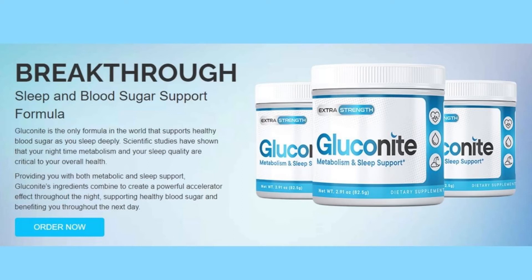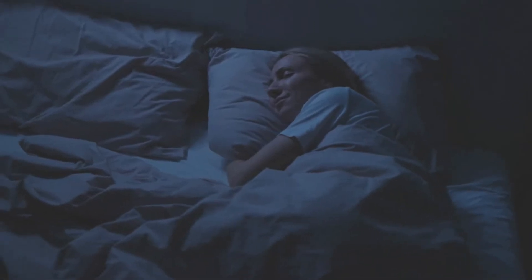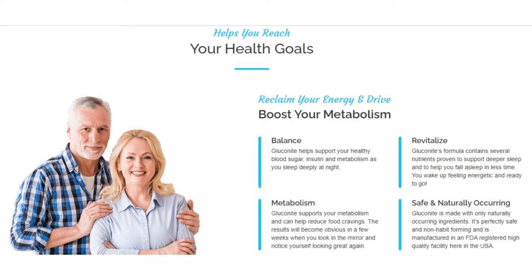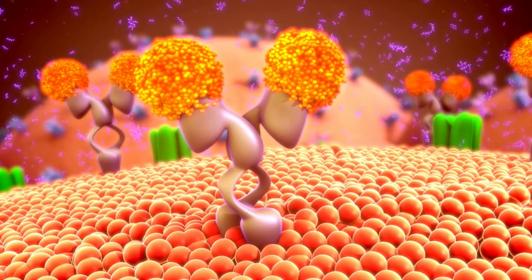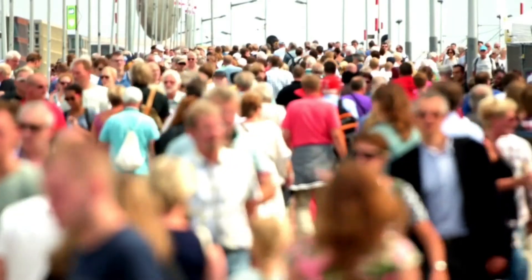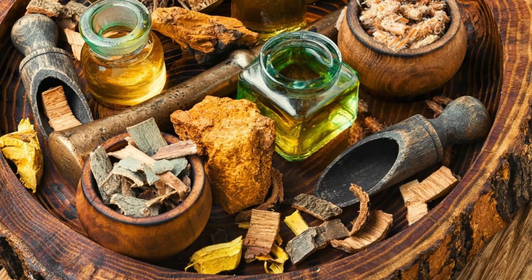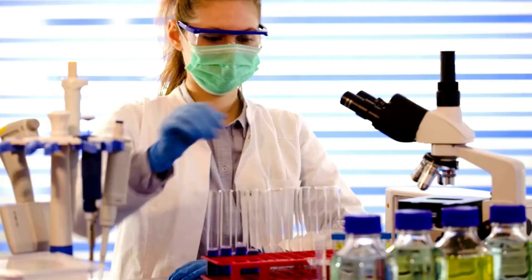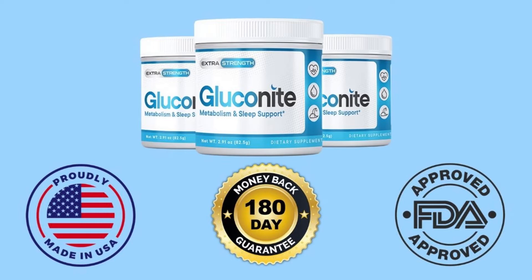Gluconite promises to help support your healthy blood sugar, insulin, and metabolism while you sleep deeply at night. Providing you with both metabolic and sleep support, Gluconite's ingredients combine to create a powerful accelerator effect throughout the night, supporting healthy blood sugar and benefiting you throughout the next day. Today, 32.4 million Americans suffer with high sugar levels. The formula contains several nutrients which help anyone fall asleep in less time, and you wake up feeling energetic and ready to go. Gluconite is made with only naturally occurring ingredients — it's perfectly safe, non-habit forming, and is manufactured in an FDA-registered high-quality facility here in the USA.